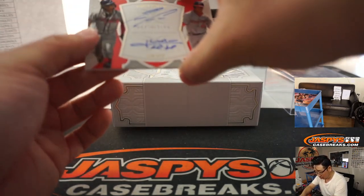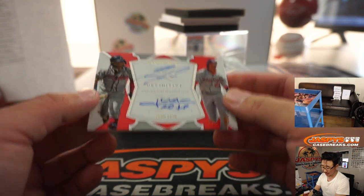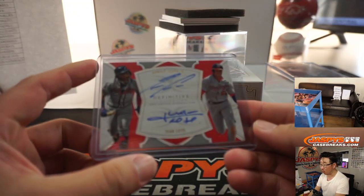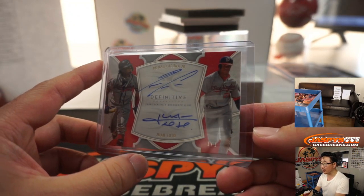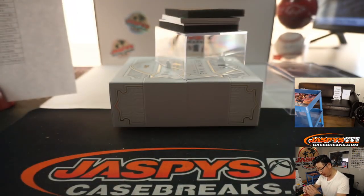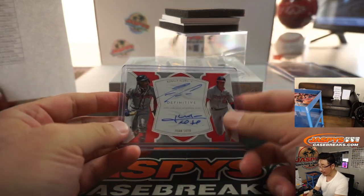And we've got a dual autograph — a one-of-one dual autograph — and a randomizer. Ronald Acuna Jr. and Juan Soto. Rory has the Braves, Ronald Acuna Jr., and Chris Walker with the Nationals. A little bit of top-loader dust in there, but there you go.